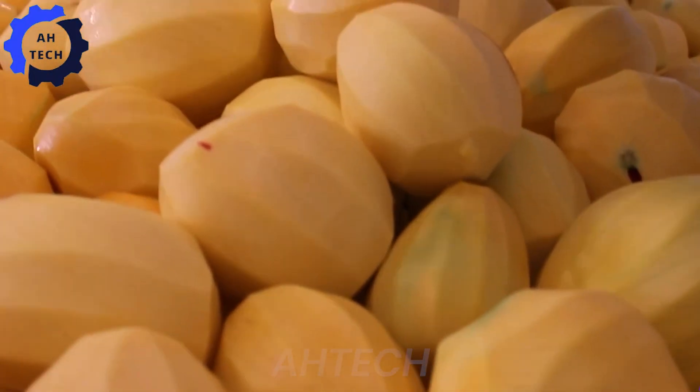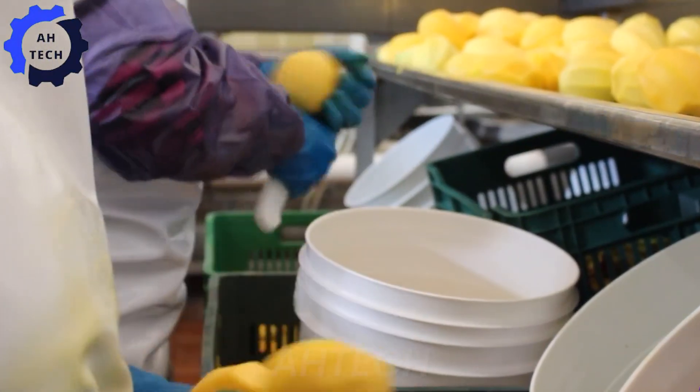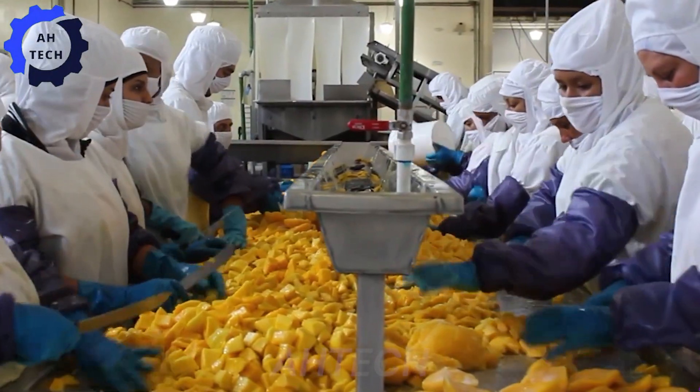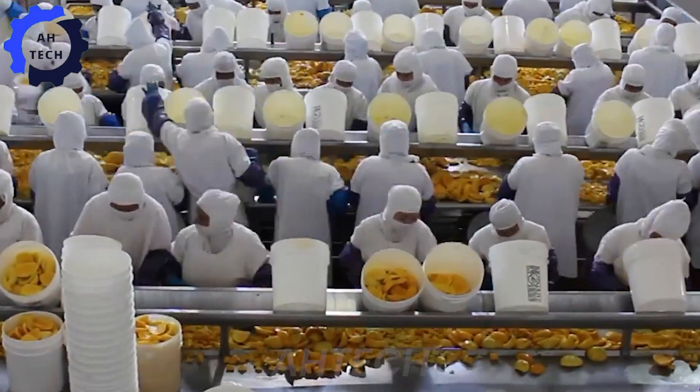In addition to fresh mangoes, some varieties are also processed into frozen mango products. At this factory, mangoes are peeled and cut into small pieces before being frozen. Hygiene and quality control are top priorities to ensure the best product.